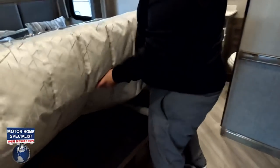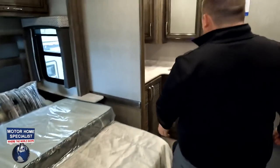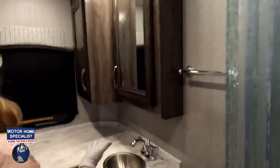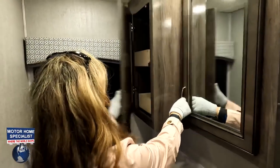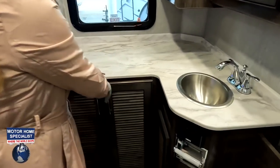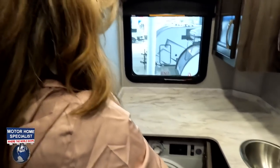Going into the master bathroom through a sliding door, there's also a pedestal table for the driver and passenger up front. This is a better bathroom — the non-paying customers get the small shower up front, but the paying customers get a nice one-piece fiberglass shower with a seat. There's a medicine cabinet, another cabinet with a drawer, and a nice exit window.